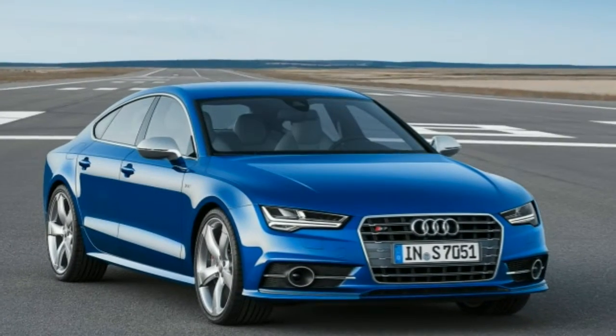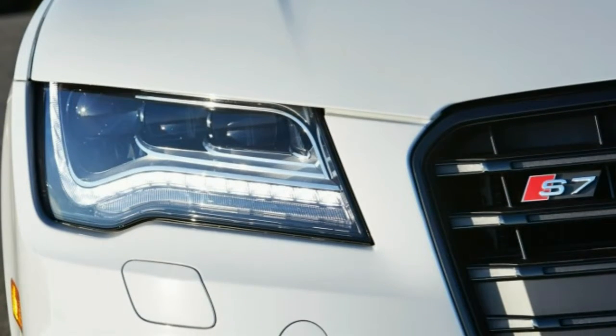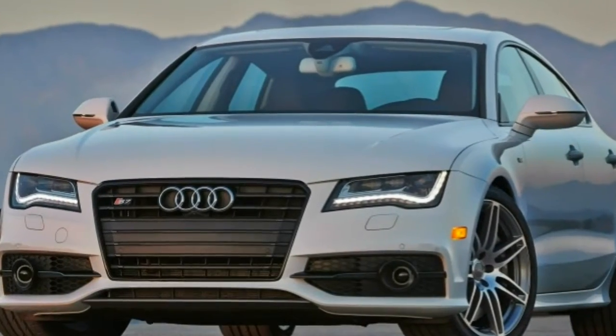2015 Audi S7 Reveal — What's New for 2015. For 2015, the Audi S7's standard features now include LED headlights and a head-up display.